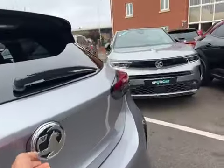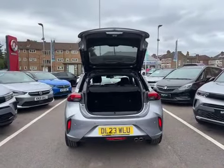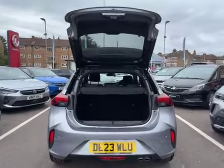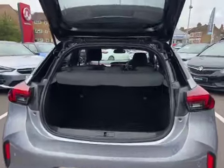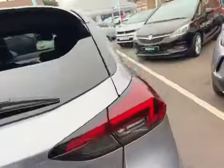Our teams constantly monitor the used vehicle market to ensure we offer all of our used stock at the most competitive prices. With hundreds of vehicles in stock across our group and the ability to offer a flexible range of finance packages, we are confident we can help find you your next car.